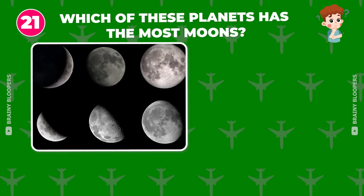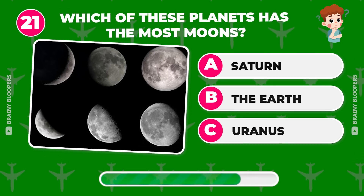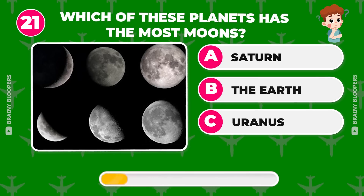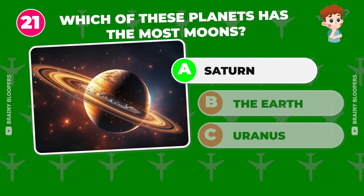Which of these planets has the most moons? Saturn, the Earth, or Uranus? It's Saturn with over 130 moons.